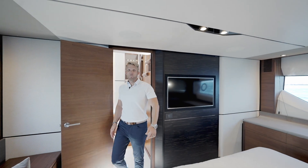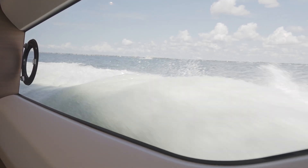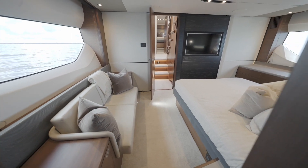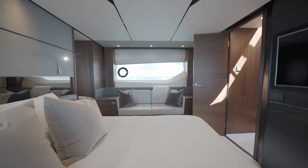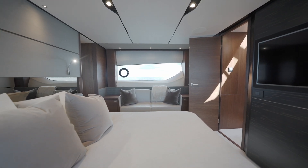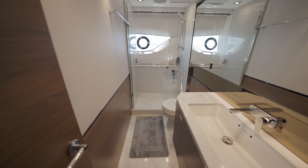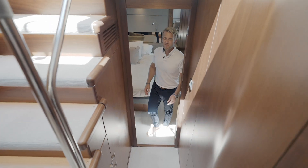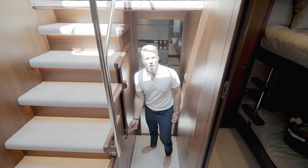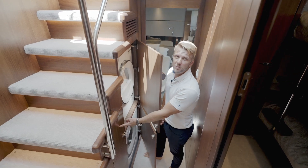As we step into the master you will notice these really large windows — they are almost at water level, giving an amazing view when underway. We have a really big island berth, a large TV, and right behind you we have pretty much a full-beam head with a hanging locker on the port side and the master shower on the starboard side. Right outside the master stateroom you will notice a separate washer-dryer and also access to our central vacuum cleaner.